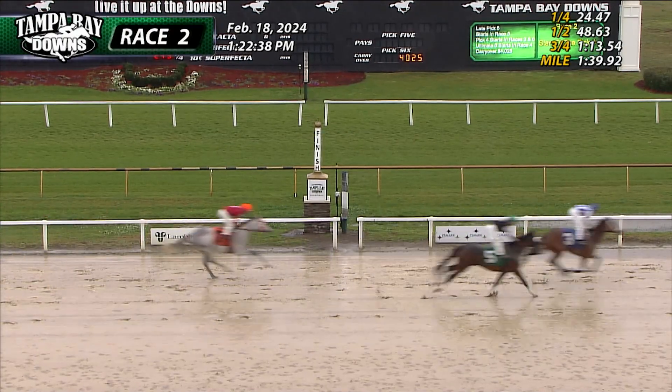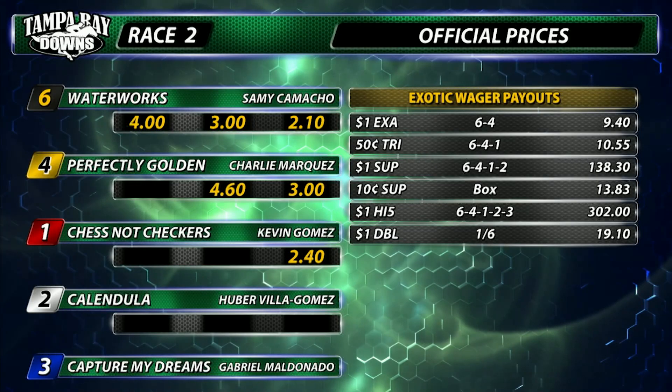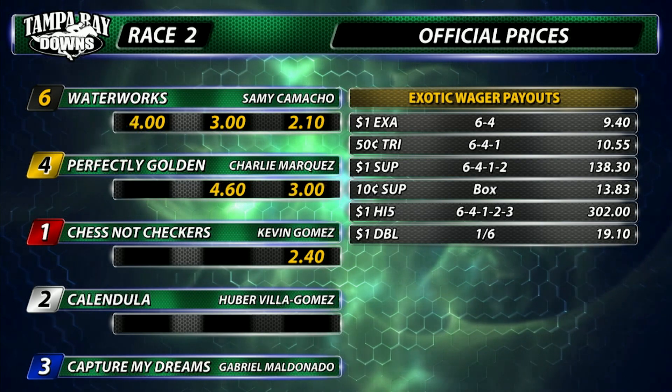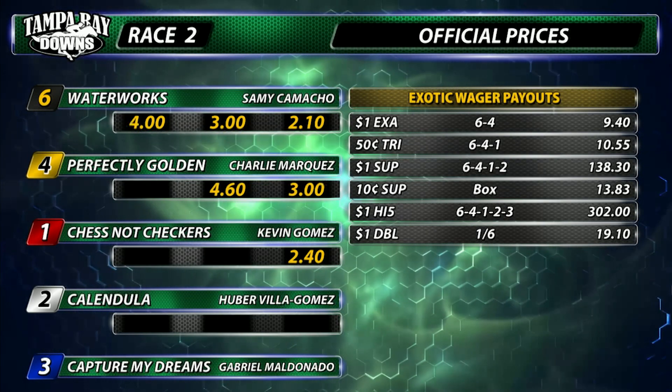Waterworks goes on to win it by two. Second was Perfectly Golden, third was Chestnut Checkers, fourth Calendula. Superfecta $138.30. The High Five $302. Early double $19.10.